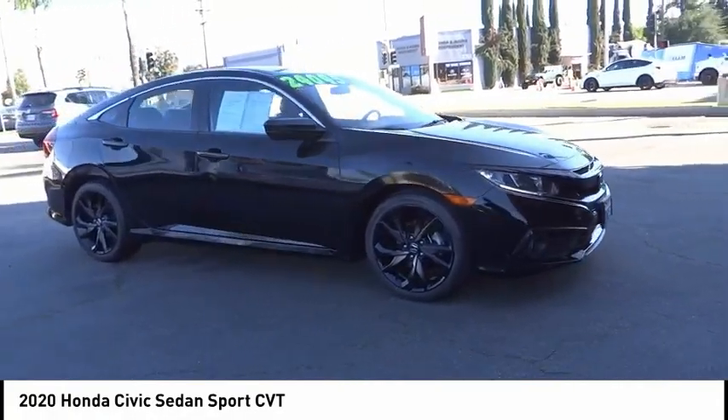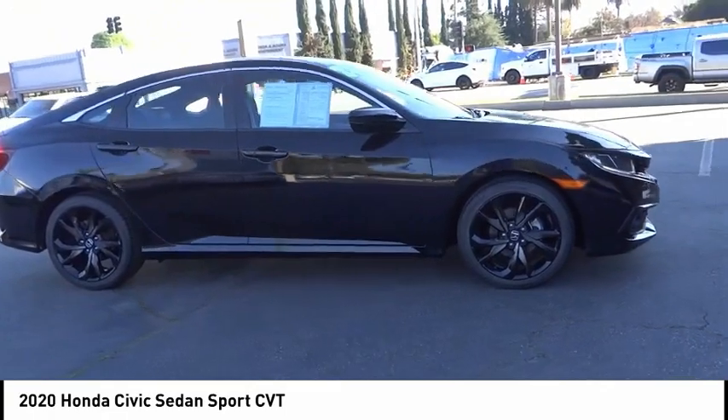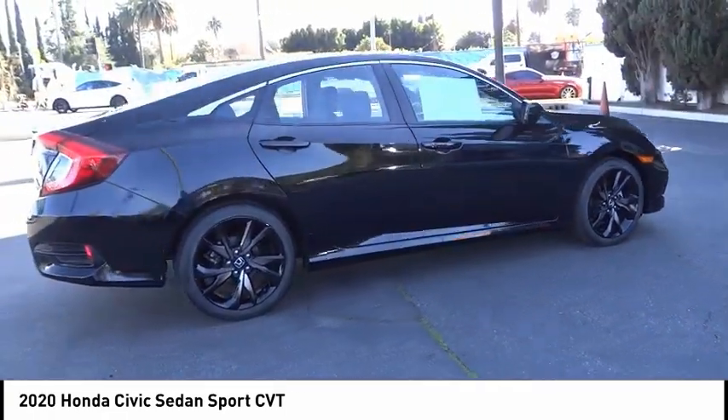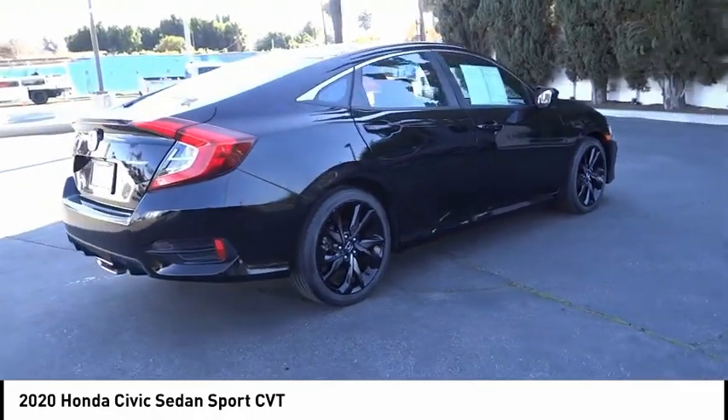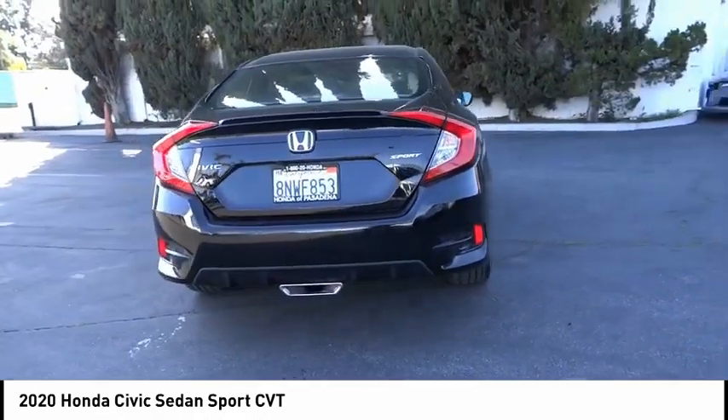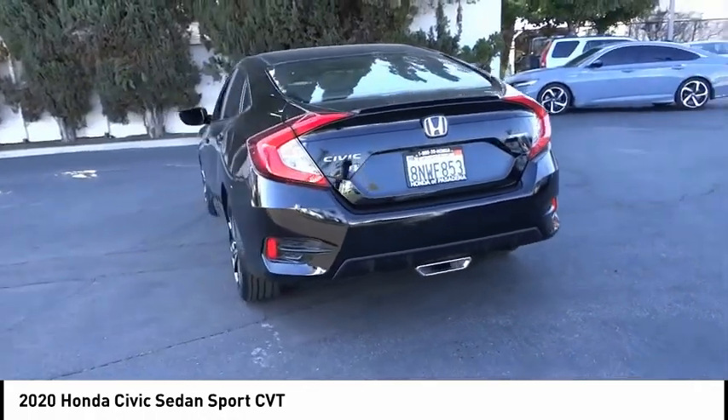Stop by and take a look at the 2020 Honda Civic — practical, awesome gas mileage, and incredibly reliable. This vehicle has less than 20,000 miles. Here are some of this vehicle's great options: electronic stability control, alloy wheels.